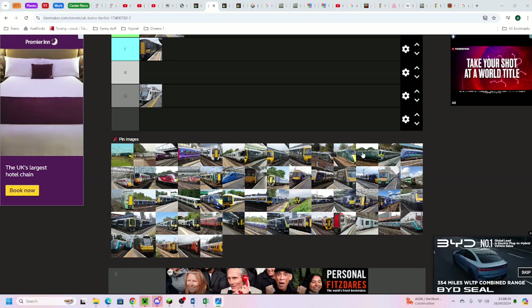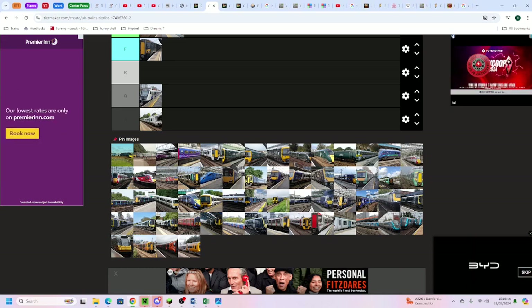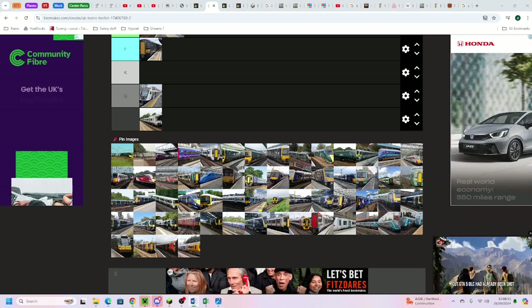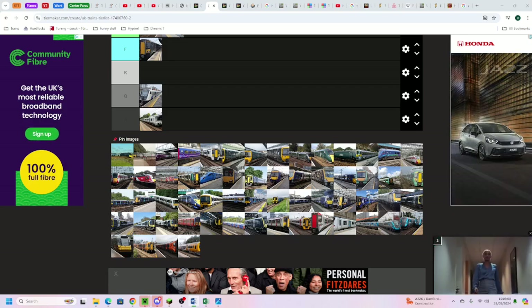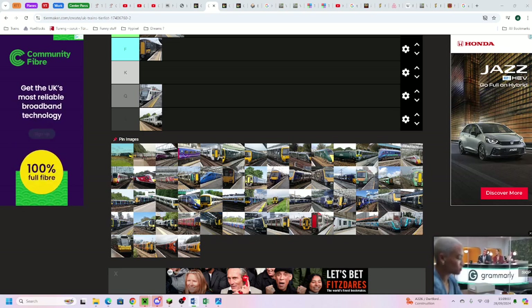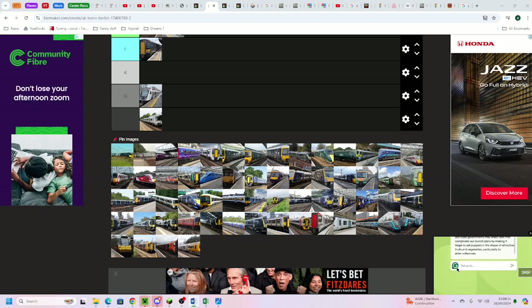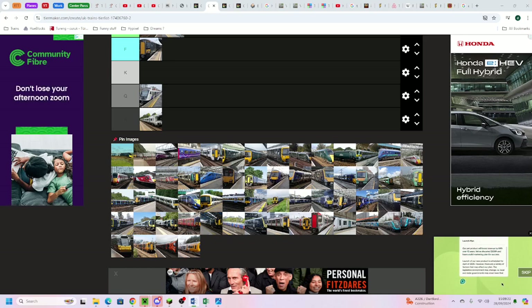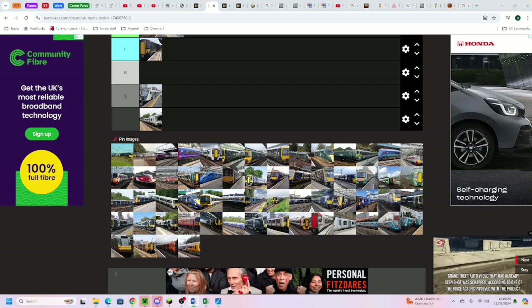Without further ado, the Class 717 goes into X tier. First off, the livery is quite bad, and it looks really old because basically nothing has the rectangular design - it's all rounded. For some reason it's got emergency egress but not an end gangway, so when two sets are coupled together to make 12 coaches - which they never are - you can't walk between them. It's basically two separate trains travelling at the same time, and the emergency egress looks really ugly.